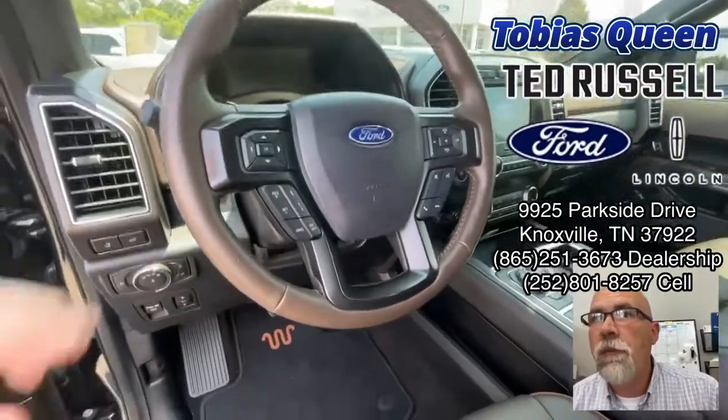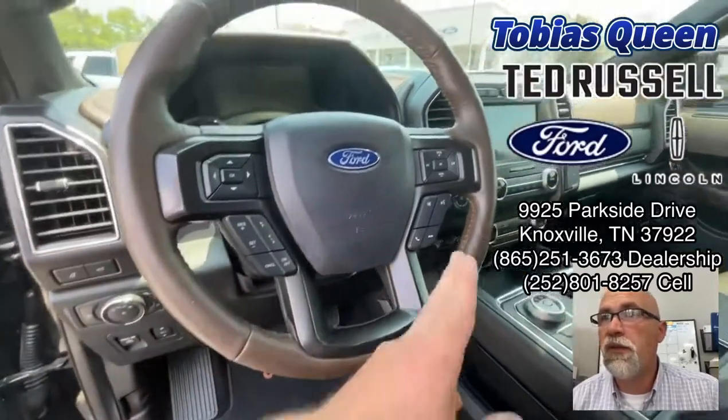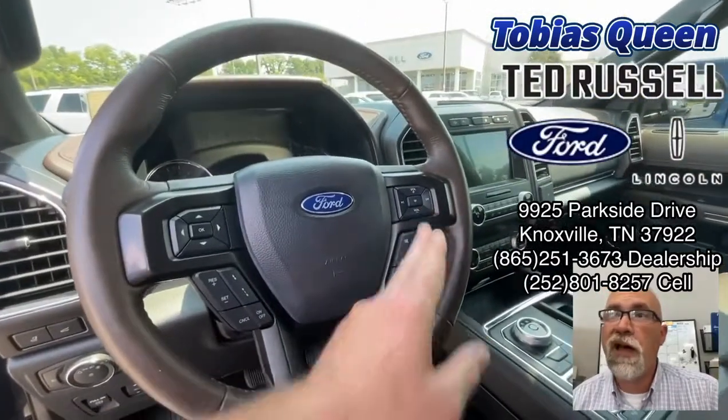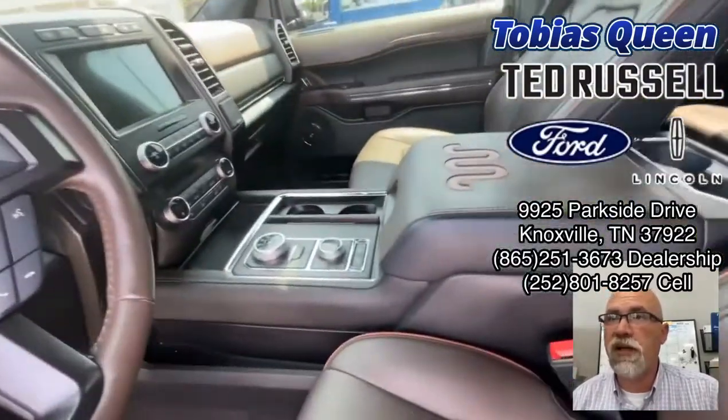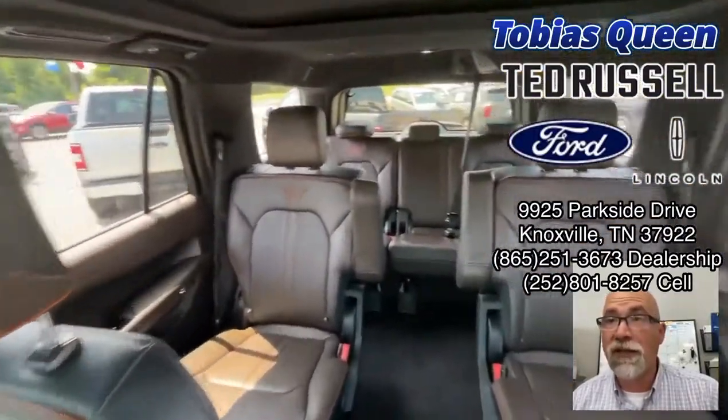Or pop the trunk. On the column you have adaptive cruise control, lane keeping is available if you want to use that, Bluetooth, then you've got your media controls right there. As you can see we've got the King Ranch stitching — it's beautiful, it really is.